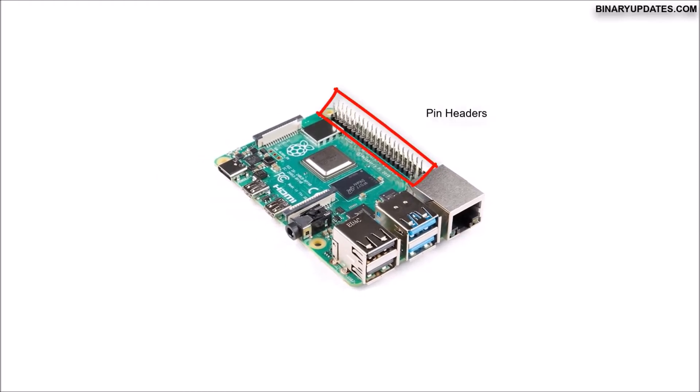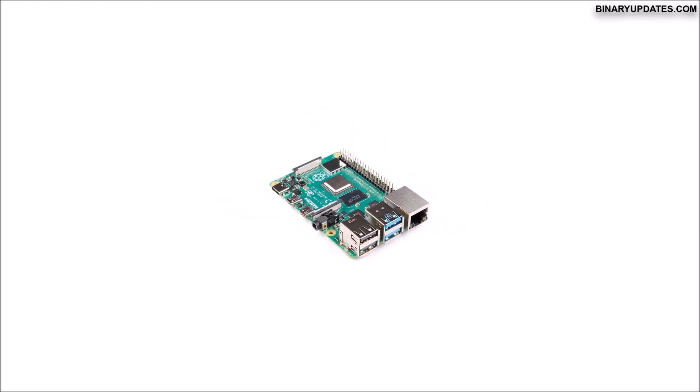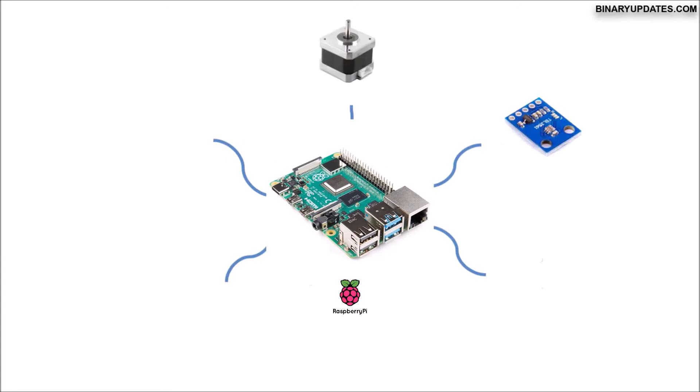Raspberry Pi comes with pin headers where we can connect external devices such as LEDs, switches, sensors, displays, motors, etc.